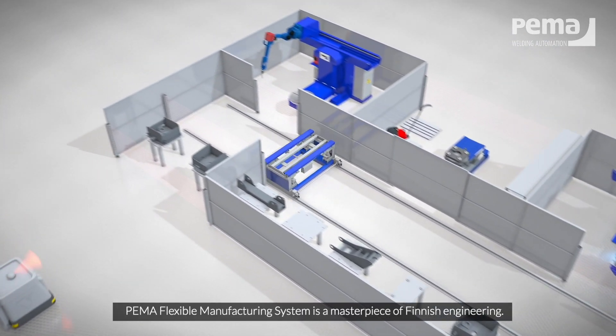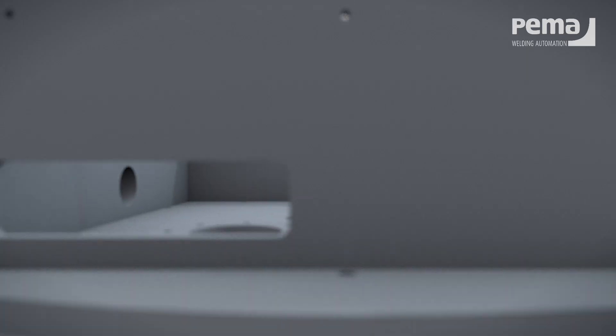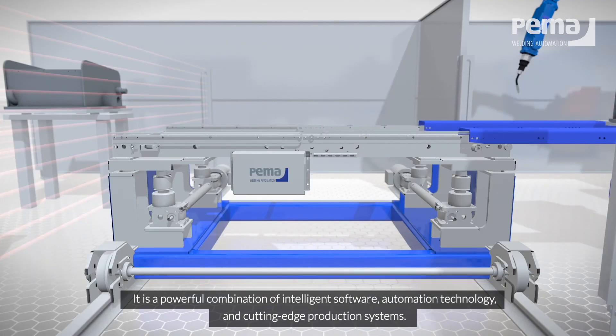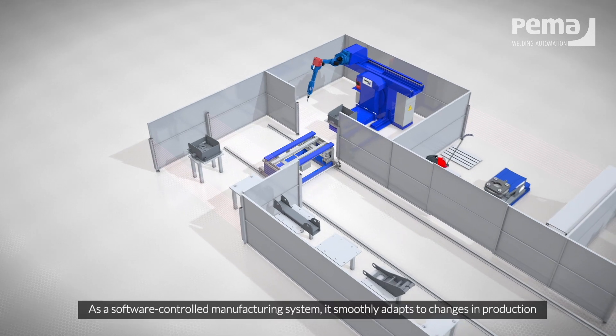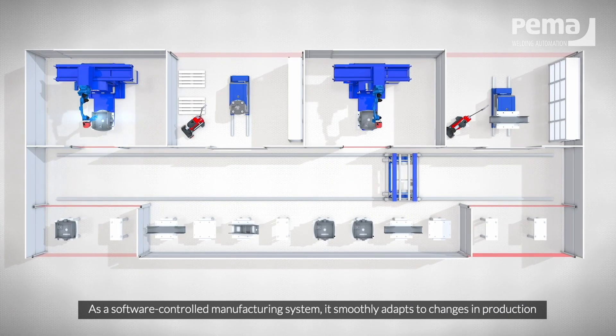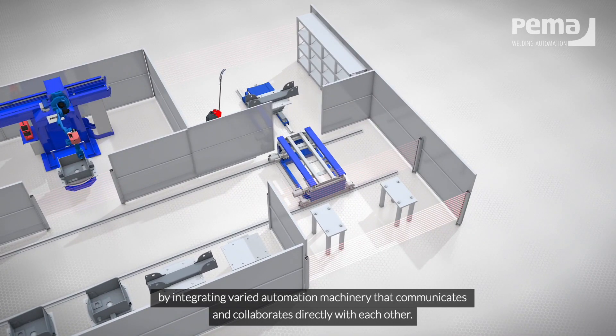PEMA Flexible Manufacturing System is a masterpiece of Finnish engineering. It is a powerful combination of intelligent software, automation technology, and cutting-edge production systems. As a software-controlled manufacturing system, it smoothly adapts to changes in production by integrating varied automation machinery that communicates and collaborates directly with each other.